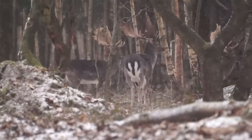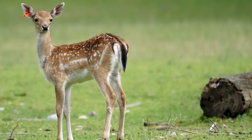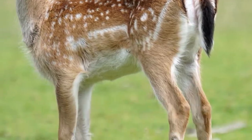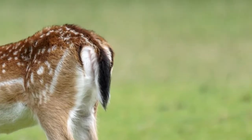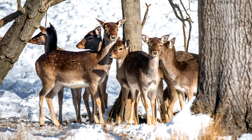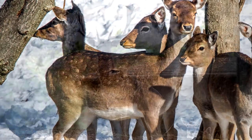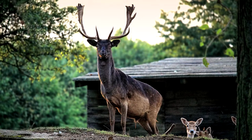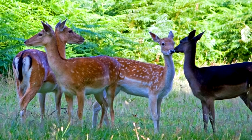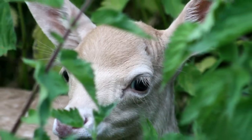Fallow Deer come in four main color variations. The most common has rust-colored fur with white spots on their back, a white to beige belly, and a black line running down their tail. The next is referred to as the Menil variant, which showcases tan fur with white spots visible year-round. They also come in a dark brown color that appears almost black, called Melanistic, and a white variant — not albinism, but called Leucistic — which is the rarest color variety.